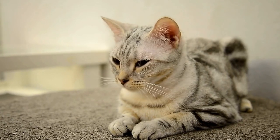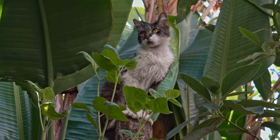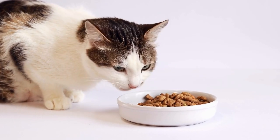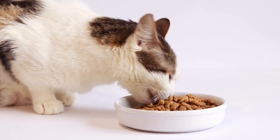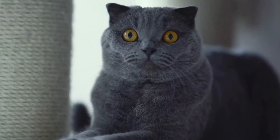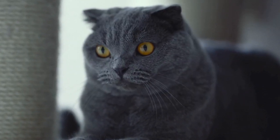One: bad breath. One of the most obvious signs of dental problems in cats is bad breath, also known as halitosis. While cats aren't known for having fresh breath, an extremely foul odor coming from their mouth could indicate gum disease or tooth decay. This odor is caused by the buildup of bacteria in their mouth, which can lead to inflammation and infection.